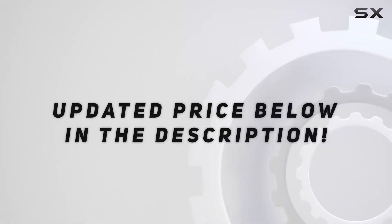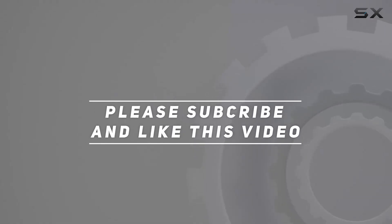Check out the video description for an updated price. Thank you for watching, and welcome to Original Screen Review 4K.